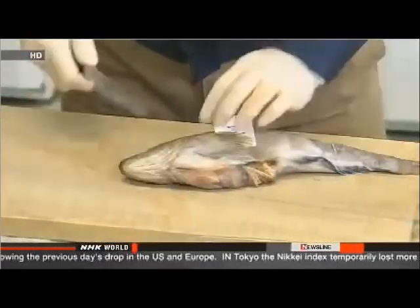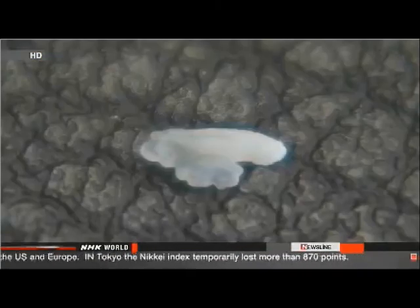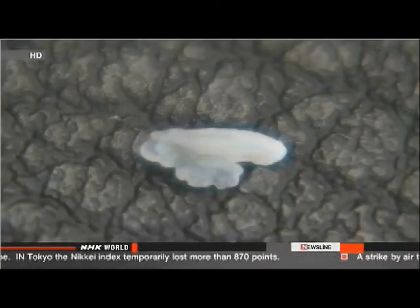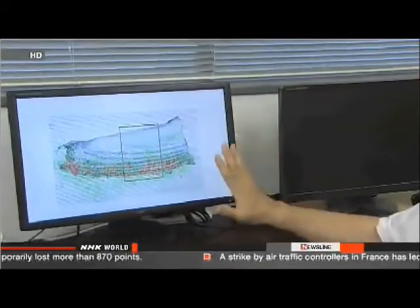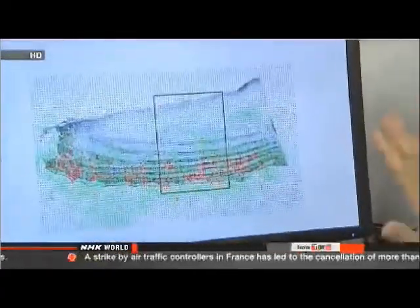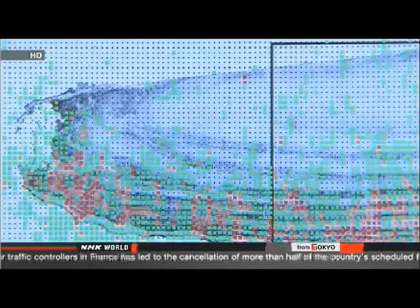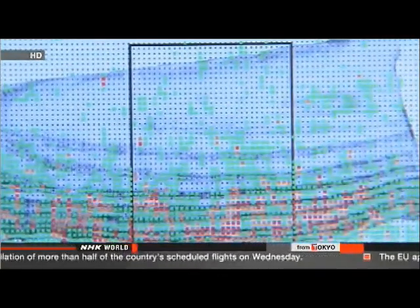Researchers at the National Research Institute of Fisheries Science analyzed an organ called the earstone to pinpoint the precise time when the fish absorbed the radioactive cesium. The technique is reliable because the organ is known to grow in layers like growth rings in a tree. They found the highest level of radioactivity in the layer formed between the spring and summer of 2011. Researchers expect the level of radioactive cesium to decrease gradually in fish in the area.